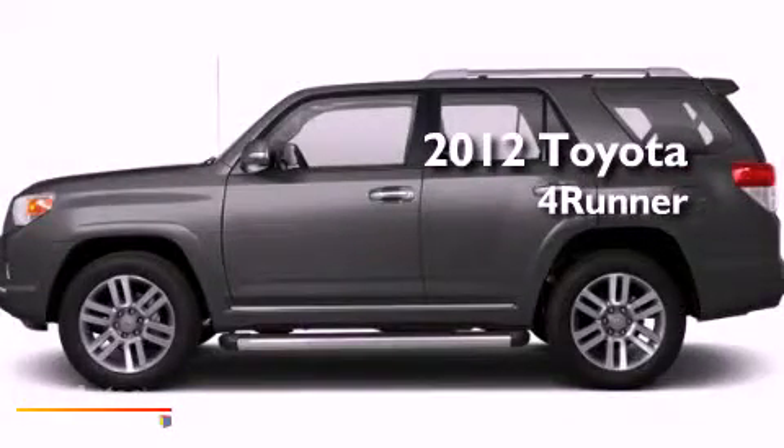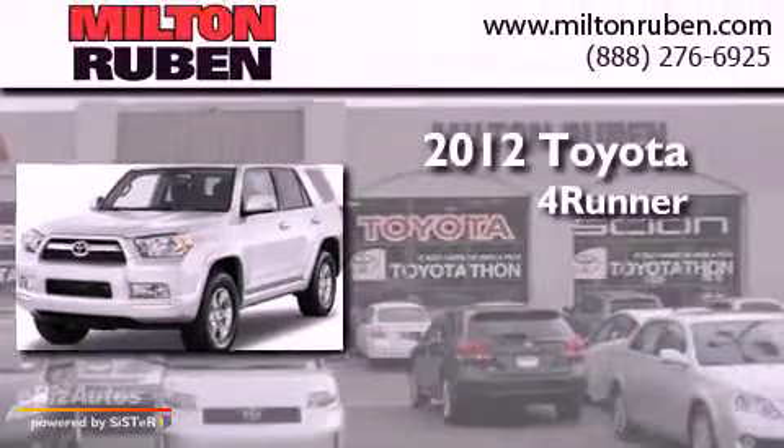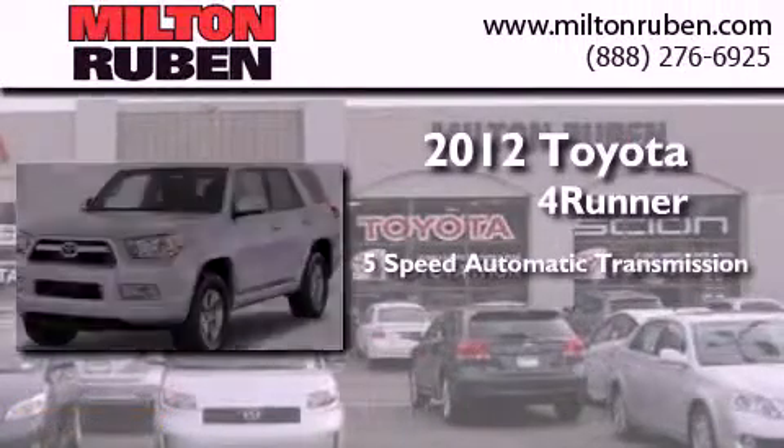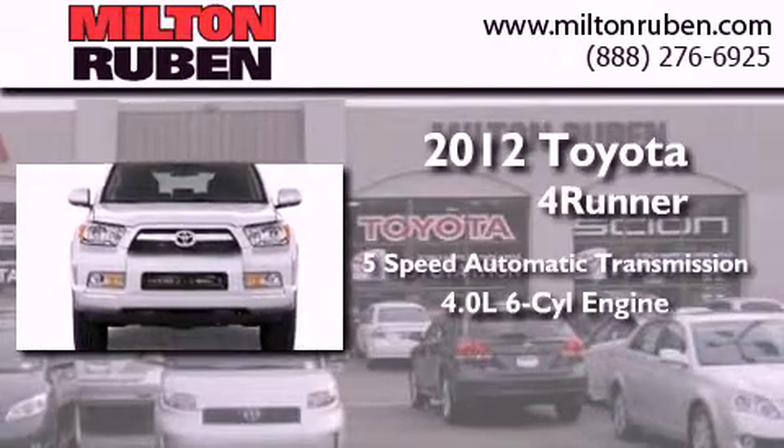This is a brand new 2012 Toyota 4Runner SR5. This SUV has a 5-speed automatic transmission and a 4.0-liter V6.